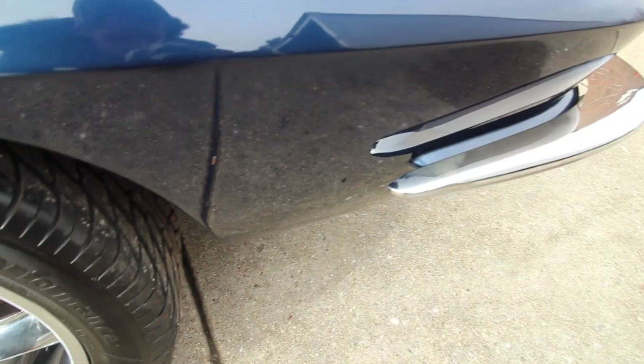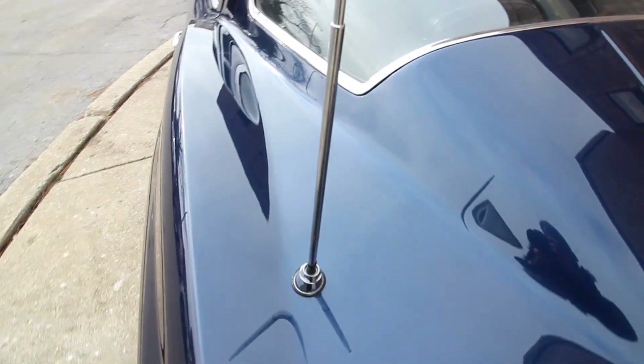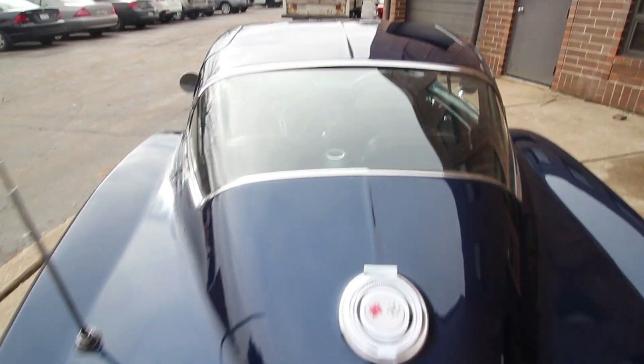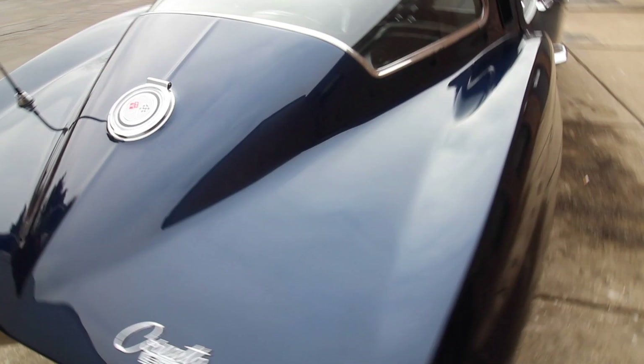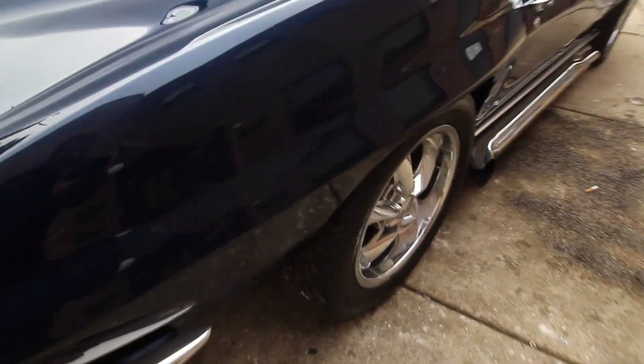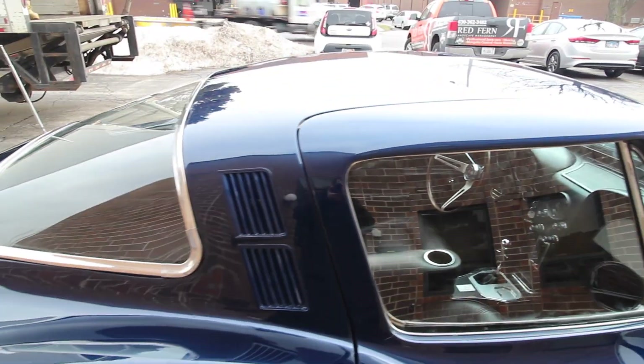It's pushing out 450 horsepower at the minimum. Just look at it, look at the paint. It's a Texas car on top of it, so very clean. He finished it in the 2015 Night Race Blue.